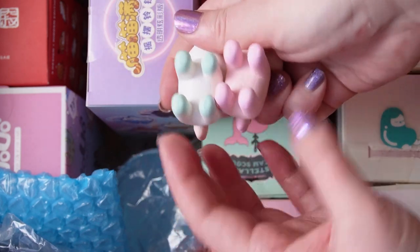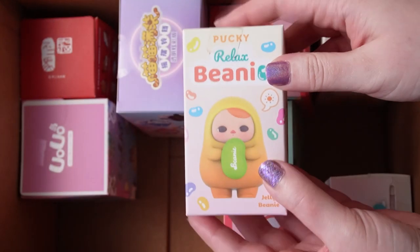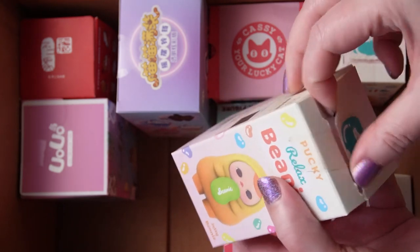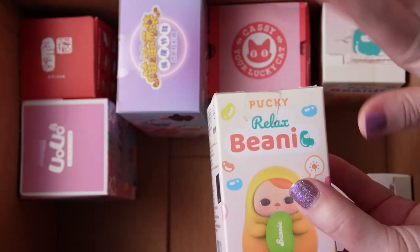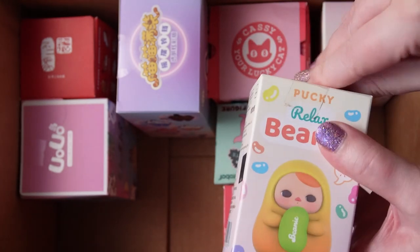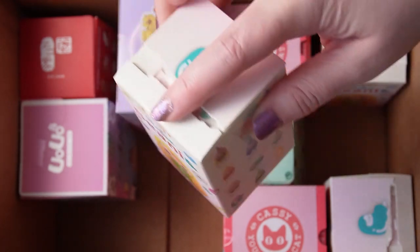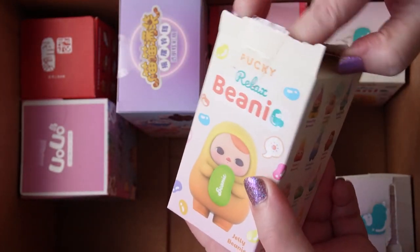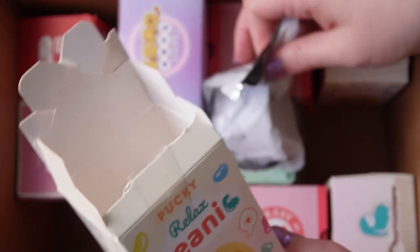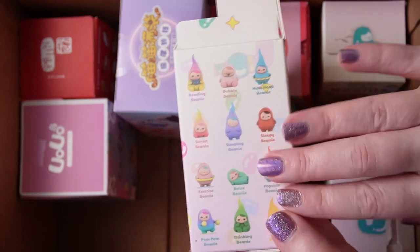I don't think I've ever seen these available to buy within Canada, so this was probably a really good pickup. Next I'm doing the Pucky Relax Beanie figures. At the time these were only available in stores in the U.S. and really hard to find. They're not hard to find anymore — they're actually really cheap on AliExpress, and a few Canadian resellers have had them too. I probably could have picked these up after the fact without paying the crazy shipping and customs.